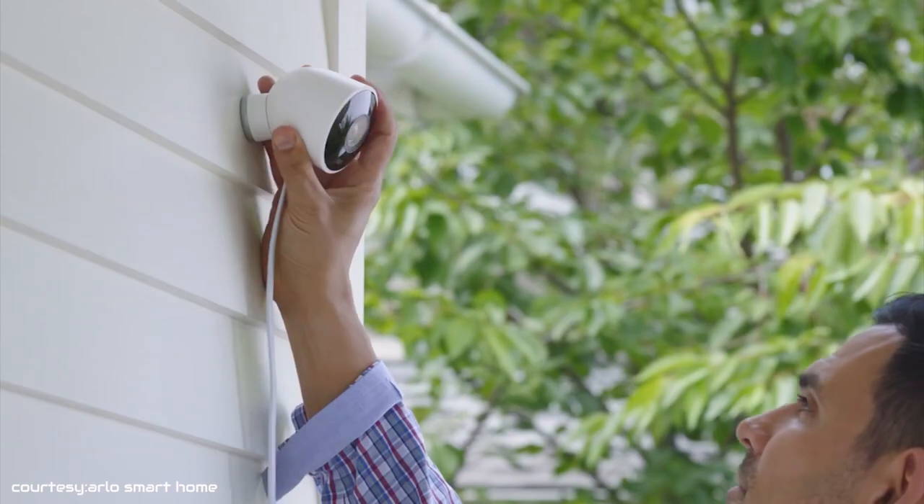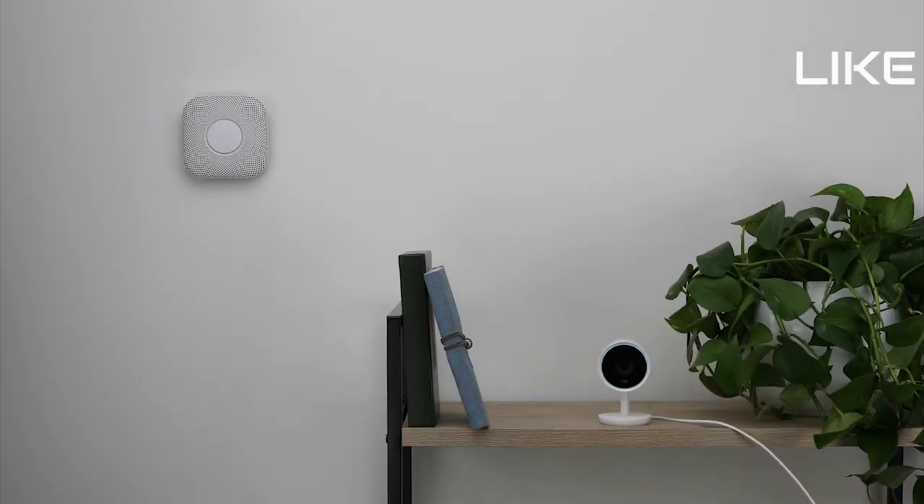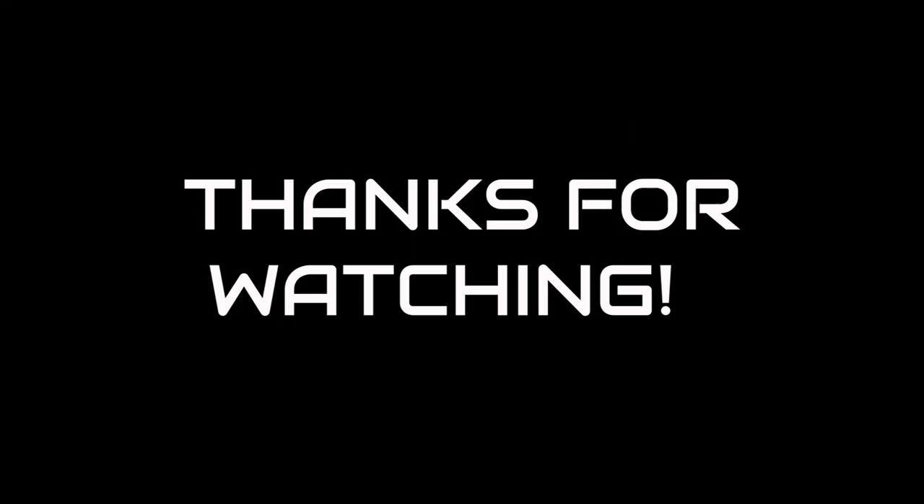So, thanks for watching our today's video on Top 5 Home Security Cameras. If you liked the video, give it a thumbs up, leave your comments down below, and subscribe to our channel for more videos like this. See you next time.